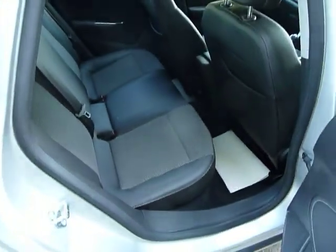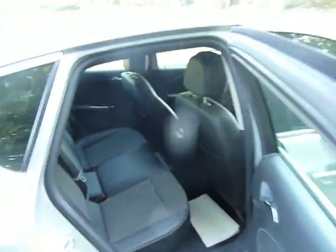This one, as you can see, offers a good amount of legroom. This one has the half leather interior.